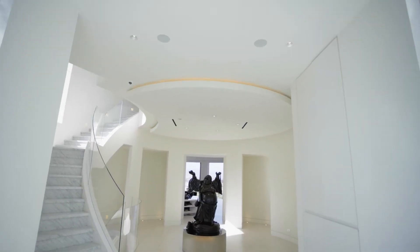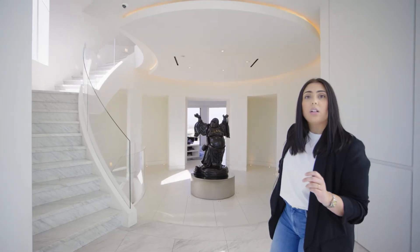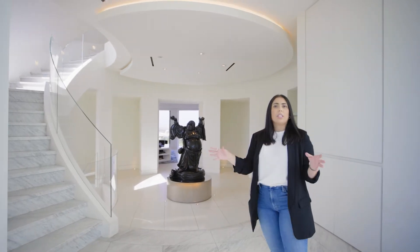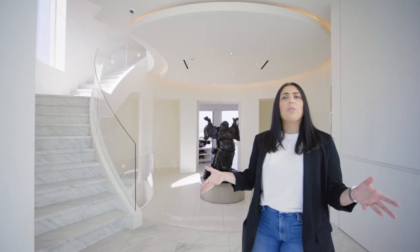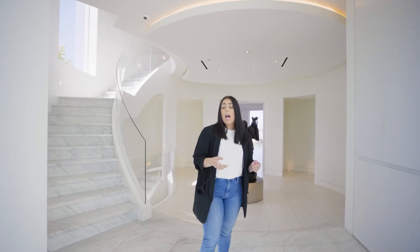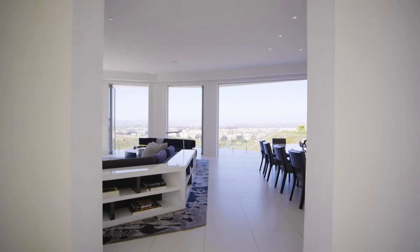Previously this whole area looked a lot differently. There were four big columns standing in your way and you had no sense of reveal. This entire back wall of the circle area was completely open and you could see the view already. We wanted to create more of a procession in the house — coming into a tighter space and then opening up to that wow view.